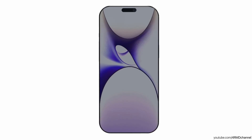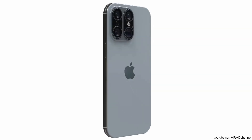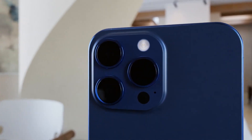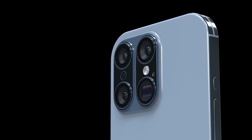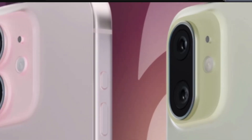Leaks about camera upgrades indicate that a 48-megapixel ultra-wide lens for enhanced low-light photography is among the enhancements. The Pro Max version could add 5x telephoto lenses to both Pro models and include an innovative eight-part hybrid lens. In addition, there are reports that the Pro Max model will come with a periscope lens that supports an optical zoom of up to 6x.